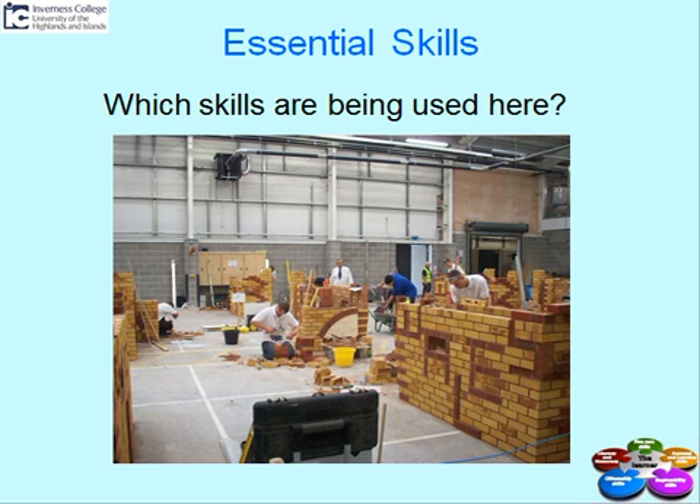You will see a young man with a blue top in the middle of the picture. He is mixing mortar in a wheelbarrow. The other students will have to communicate with him if they require more cement for building their walls.